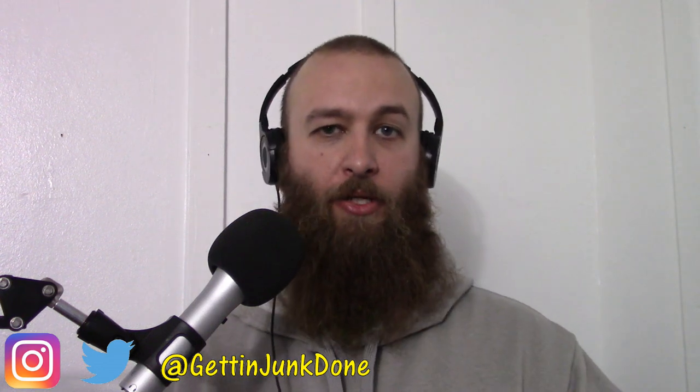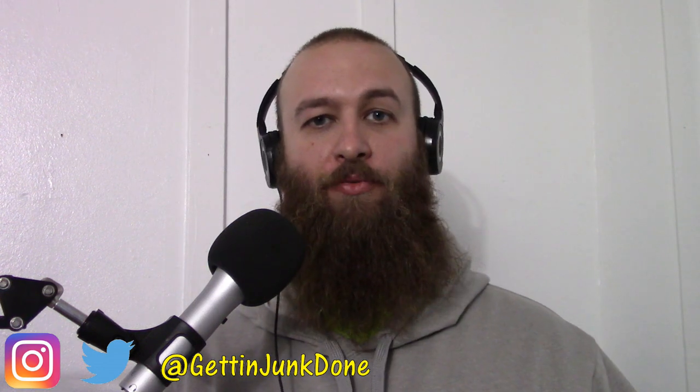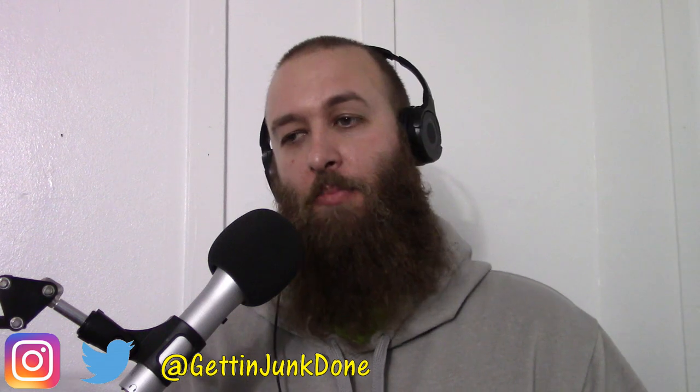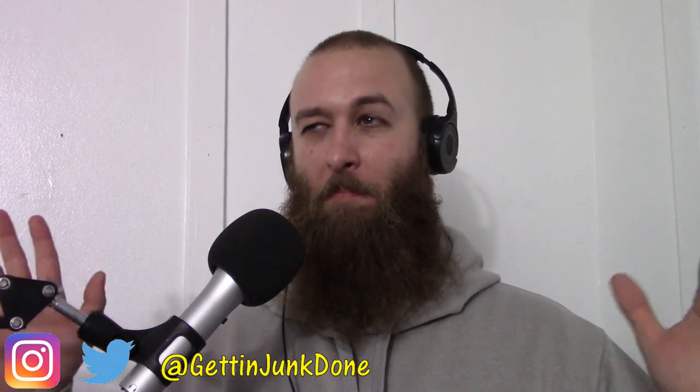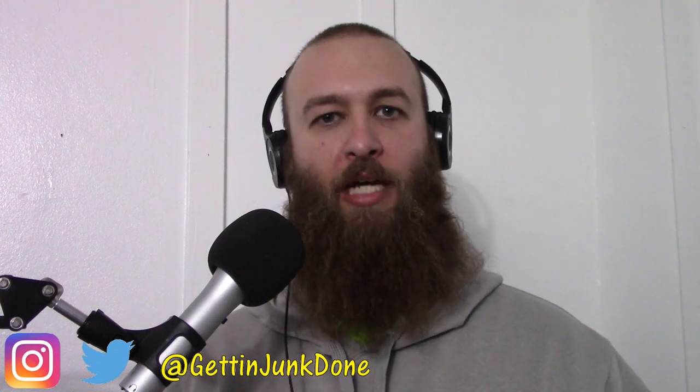For you new guys just getting started, this is something that you want to fix today. Get on your phone, fix it, and if you don't have a voice you're comfortable with, get a friend to do it — somebody you know with a decent voice to just sit down and record it. Give them a couple of bucks or whatever. Also, Fiverr comes to mind. There might be somebody online that could record it for you and actually give it a real professional sound. I don't know — don't hold me to that, it's just an idea that popped into my head.